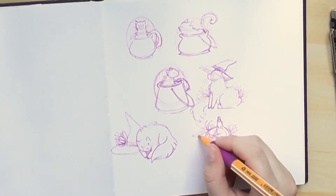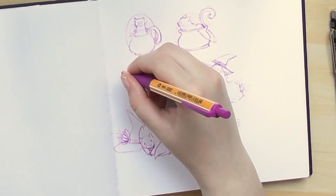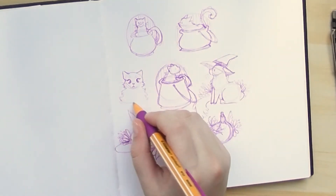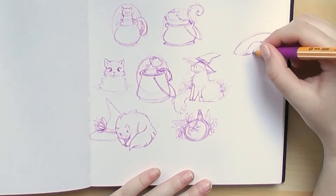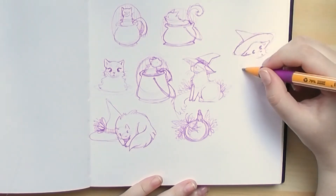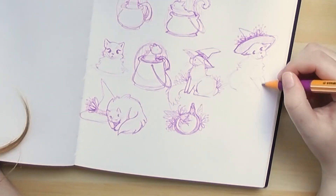The pen I'm working with is a Stabilo ballpoint pen — I really enjoy working with it, it comes in different colors, and here I'm working in purple, one of my favorite colors to sketch in. I'm just exploring this idea of witchy cats, so I'm drawing cats with witch hats, cats chilling in a cauldron, and at a certain point I started drawing cats in little witch potion bottles and I really like that idea. I tried out a couple of different things and later on worked directly on the watercolor paper to make some mini originals.